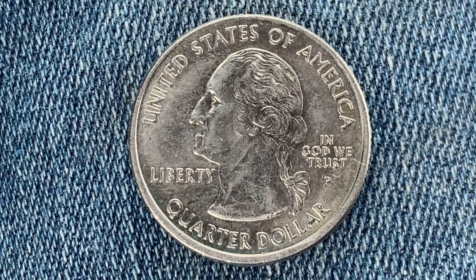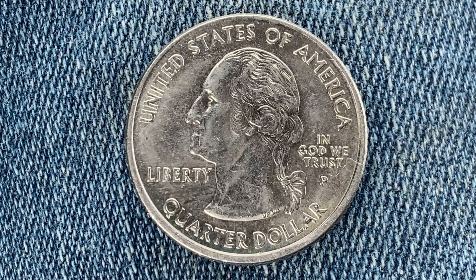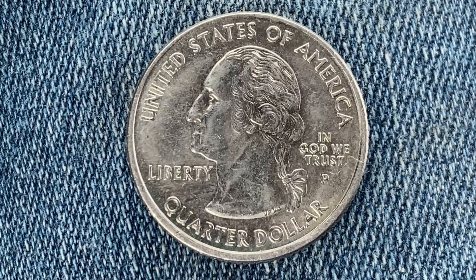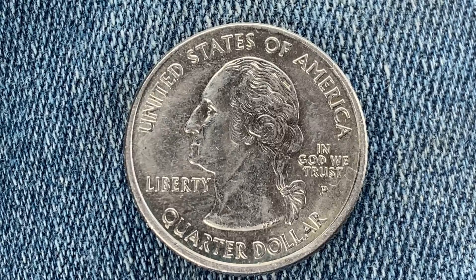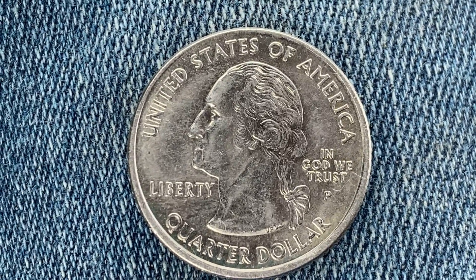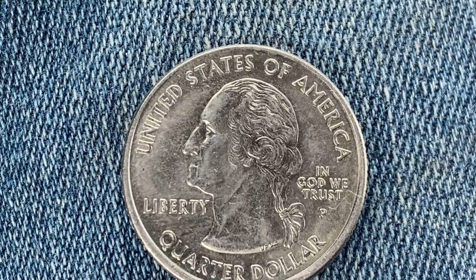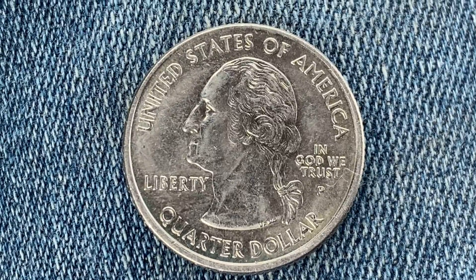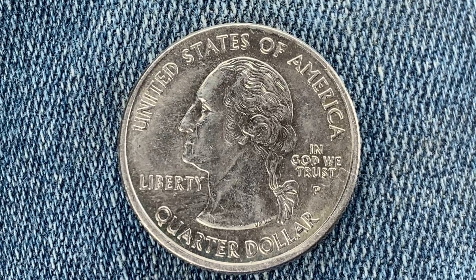Here's a beautiful 2008-P Arizona 50 States and Territories Quarter from the 50 State Quarter series. 244 million 600,000 were produced. This coin was designed and engraved by William Cousins. The metal composition is 91.67% copper and 8.33% nickel, the diameter is 24.3 millimeters, and this coin's weight is 5.67 grams.